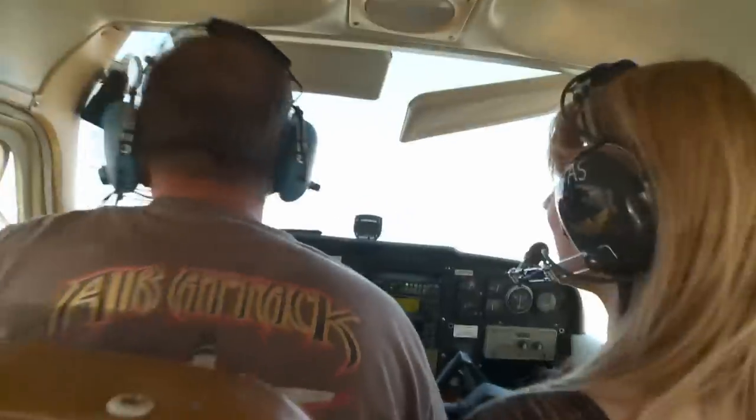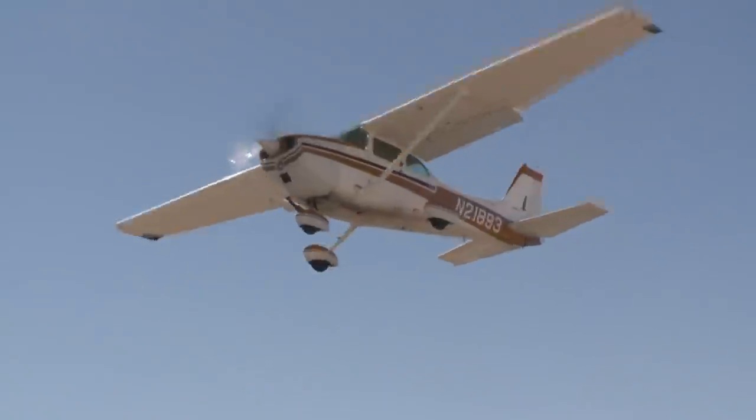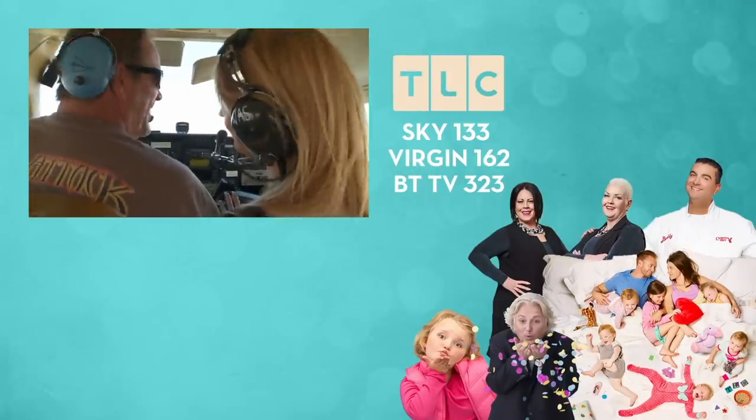Amy is one of those types that I think will never change her cheapskate ways, because it's just been ingrained into her lifestyle for so long. This is how millionaire cheapskates live. Amy is a millionaire, but she's still a cheapskate. By the way, I forgot to ask — can I get a ride home too?